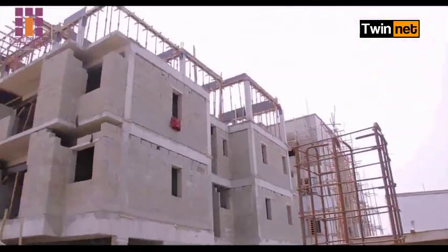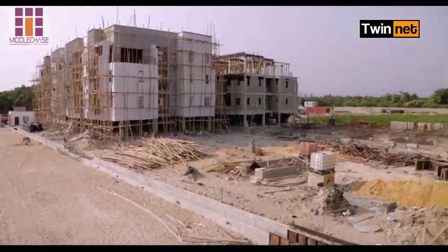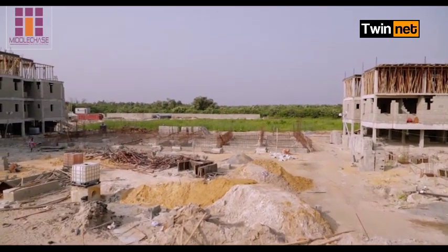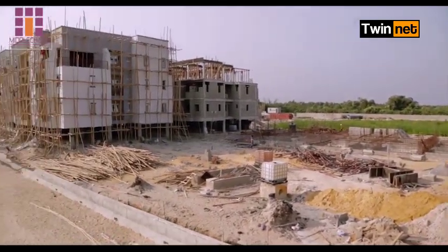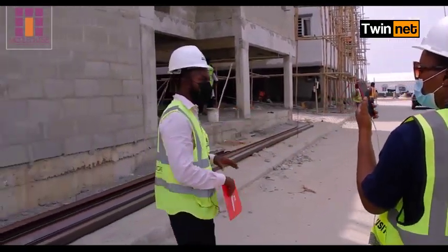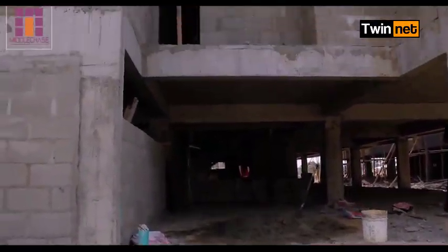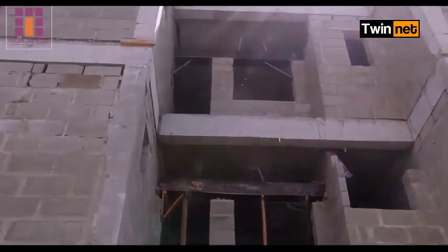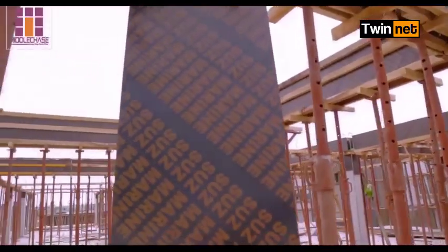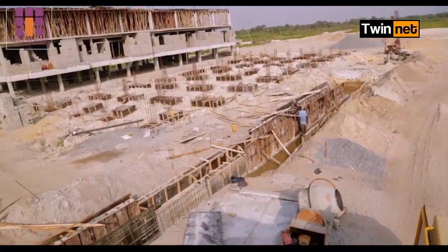We're going to have the apartment divided into three courts — Court A, Court B, and Court C. Each court is going to have five blocks of three floors of apartments each. We're going to have over 600 families living in this community, which is very fantastic. Behind me is Block O1, a three-floor building. We have O2 also coming up, O3, and O1 is already going to the roofing beam as you can see. Then we have O3 and O4 over there, with reinforcement coming up at O4 as well.